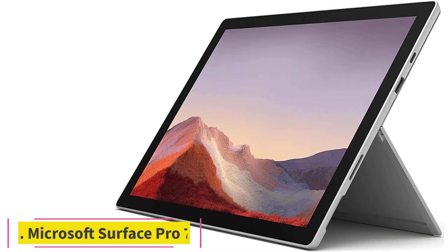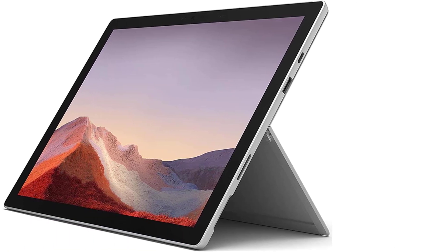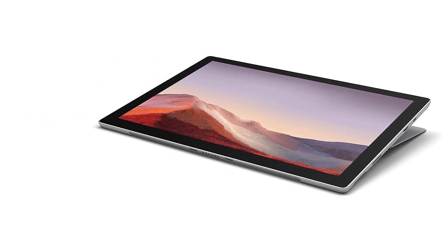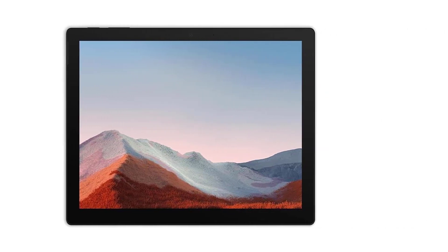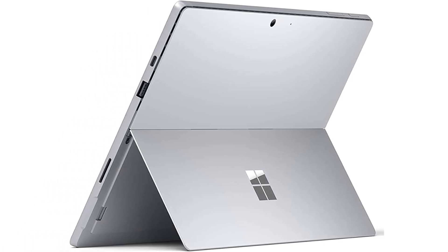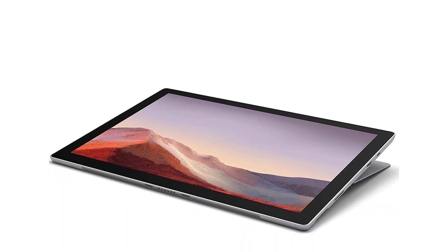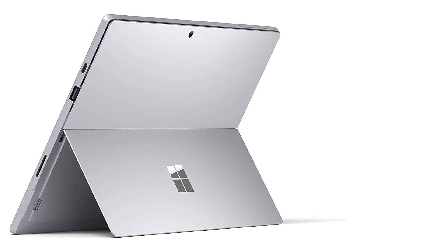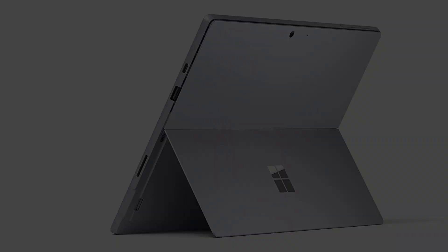At number eight: the Microsoft Surface Pro 7. This is a good two-in-one laptop great for people always on the go, thanks to its slim design and lightweight frame. It features a 10th gen Intel Core i5 processor, 16 gigabytes of RAM, 256 gigabytes SSD, and Intel Iris Plus graphics, allowing it to handle most taxing programs or software including ArcGIS Pro.